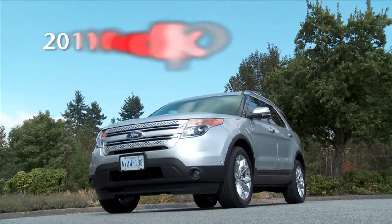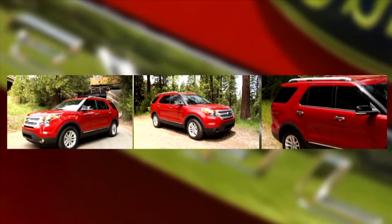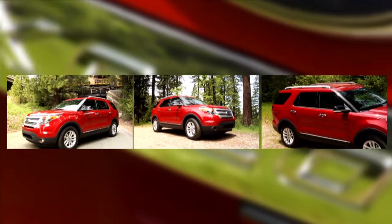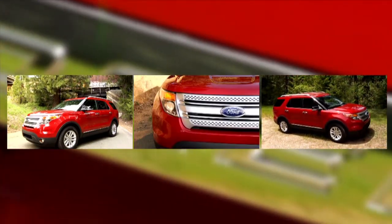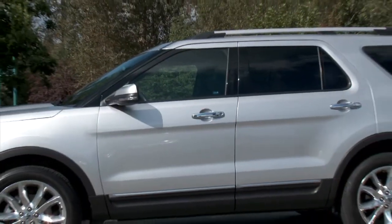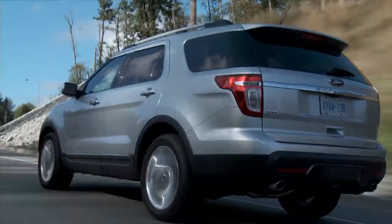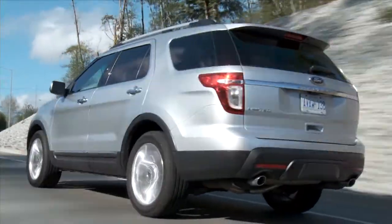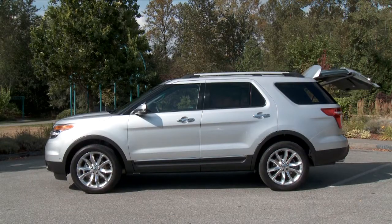No longer a truck-based SUV, this new Explorer is based on the same car platform as the Ford Taurus, Ford Edge, and Flex crossovers. No longer available with a V8 engine, this new 2011 is powered by a 290 horsepower 3.5-liter V6, and the 2012 will be offered with an EcoBoost turbo four-cylinder.